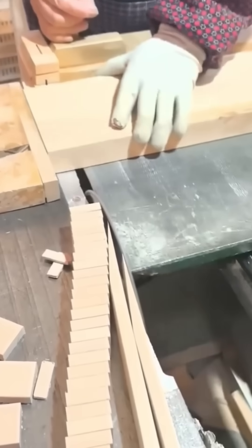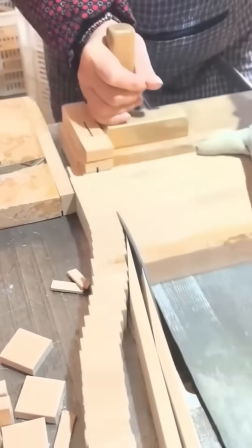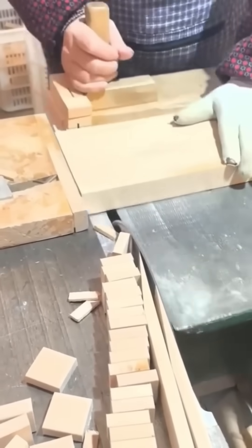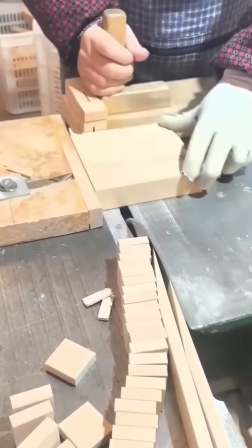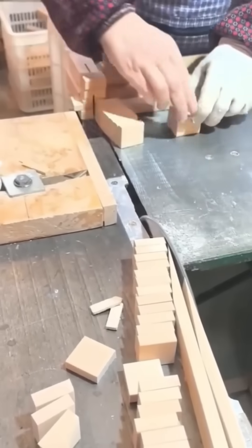A table saw glides through timber, each pass deliberate and steady. The blade's teeth are tipped with carbide, harder than most metals, making quick work of dense hardwoods. In furniture making, such cuts are the difference between a drawer that glides effortlessly and one that sticks forever. Precision cutting here saves hours of sanding and fitting later.